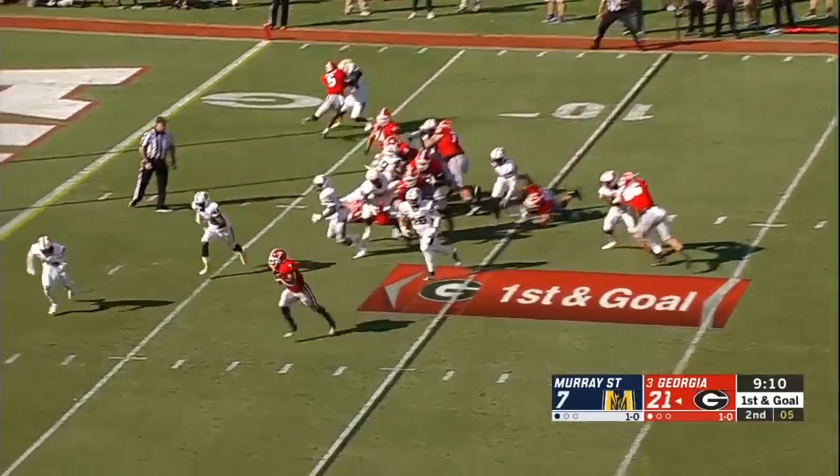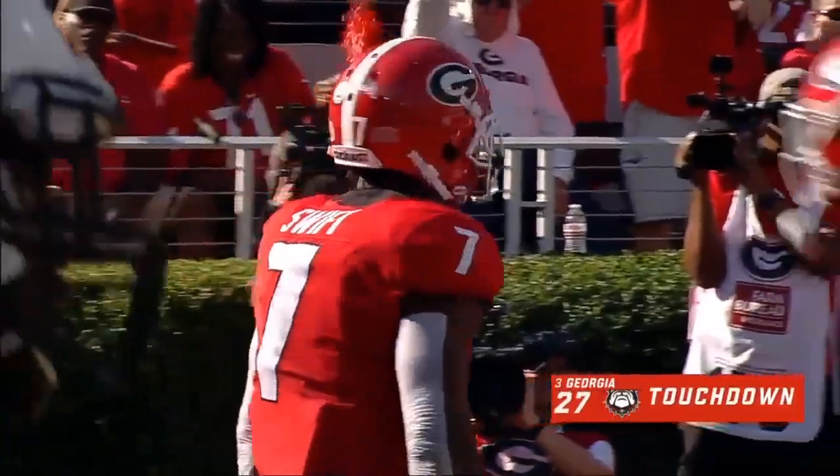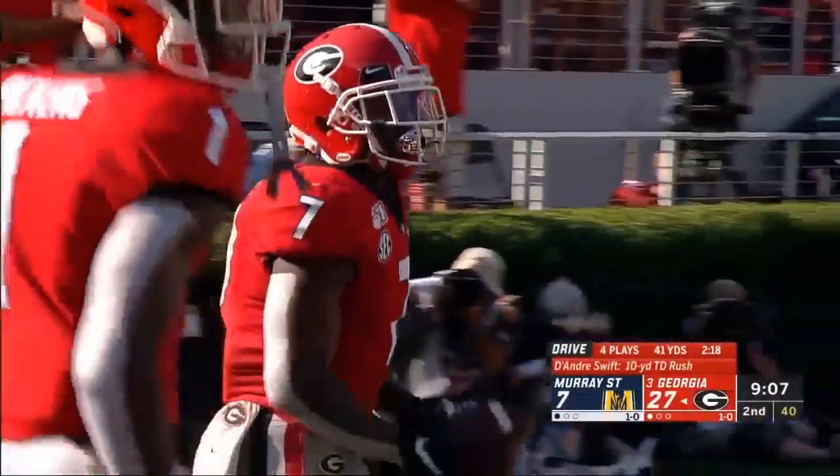Swift through the big hole again. Touchdown, Georgia! And DeAndre's second of the day.